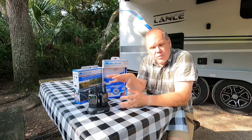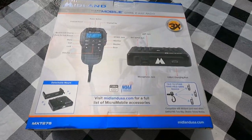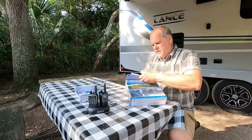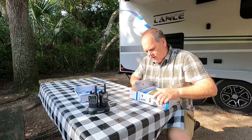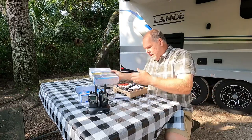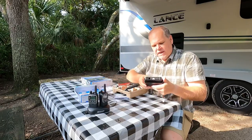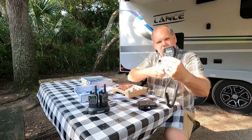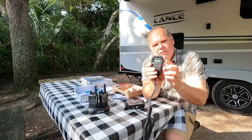In addition to the handheld two-way radios, Midland also sent me this amazing mobile two-way radio that we can mount right in our tow vehicle or your RV. This is going to work right along with your two-way radios. Think of it kind of like a CB, but it's not a CB — it's a two-way radio. The difference is that instead of being handheld it can be mounted, almost like a base station. It comes with a handheld all-in-one mic so every function I can do on the unit I can do right from the mic.